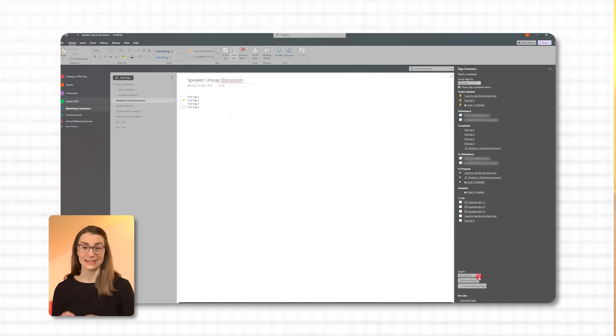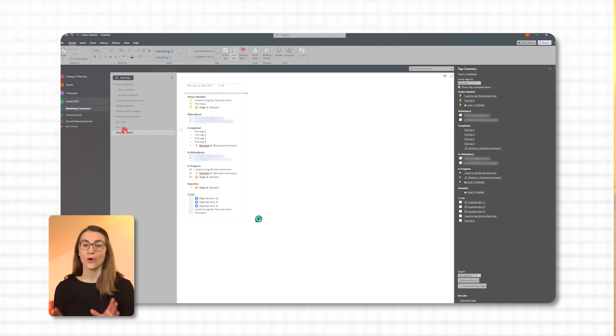Finally, you can click the 'Create Summary Page' button at the very bottom of the sidebar to create a separate summary page with all your filtered tags. I really like this feature because it's a quick way to check your priorities without scrolling through different OneNote pages.